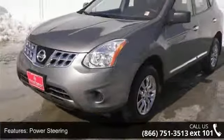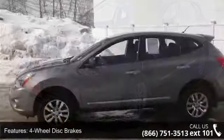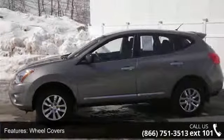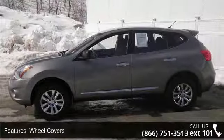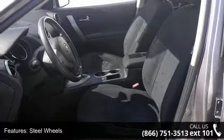Enjoy these notable features: all-wheel drive, power steering, four-wheel disc brakes, wheel covers, steel wheels, rear spoiler, auxiliary audio input, bucket seats, pass-through rear seat and rear bench seat.